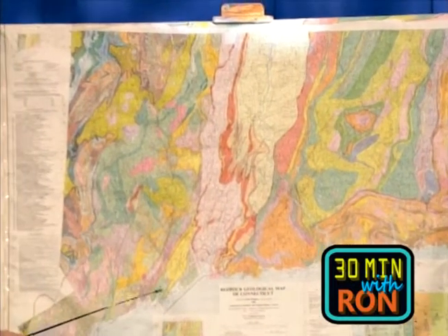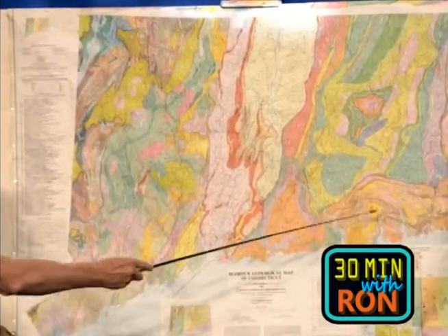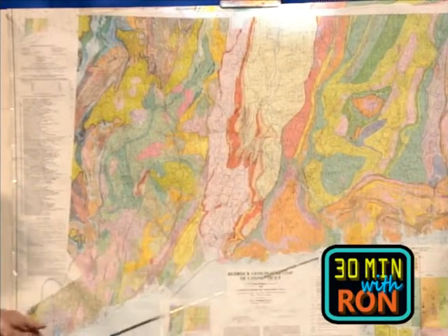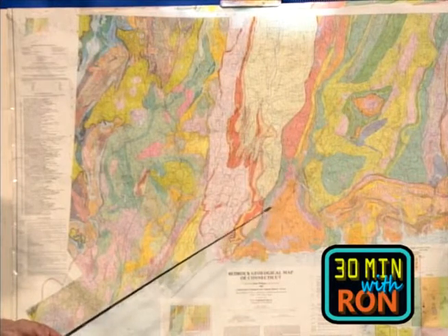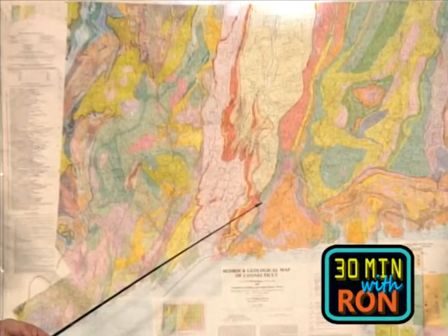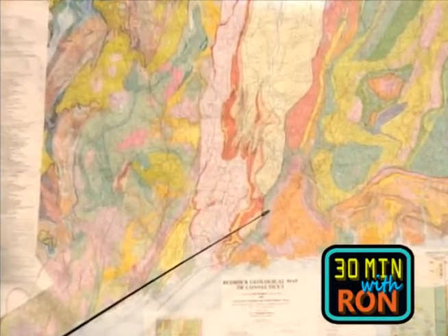You can get a copy at the Department of Environmental Protection for a reasonable amount. The key tells us all kinds of things. One of the greatest complications is that these rocks down here, which show a pattern and color completely different than everything else, didn't match anything else when people started matching rocks in Connecticut. And it turns out it's because they don't belong to us — they belong to Africa.